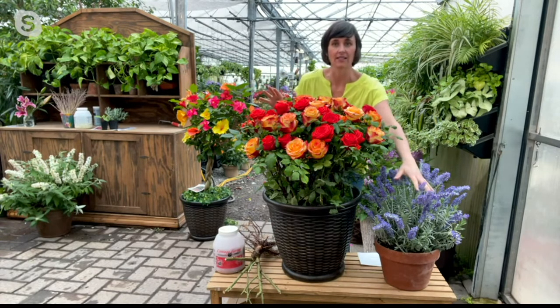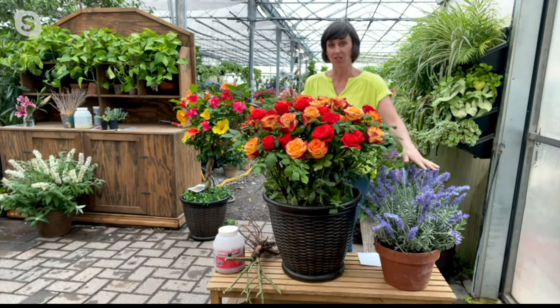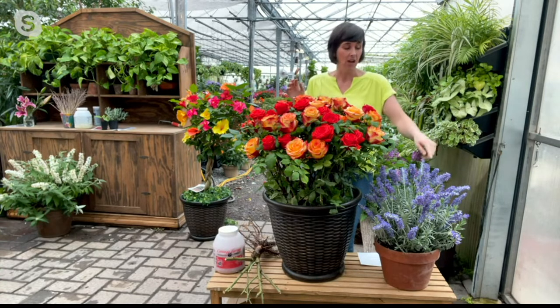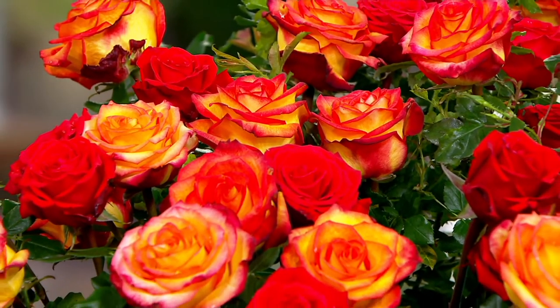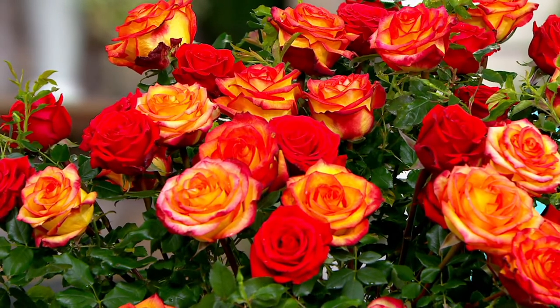Lavender also loves full sun and is a great complement plant to roses because it's a natural pest-resistant plant. So if you grab lavender, get the roses, and if you're getting these roses, grab that lavender. Speaking of pests and diseases, these really are going to be one of the most disease-resistant roses you get. A lot of people are a little afraid of roses, thinking that if you're a beginner you can't grow them. But these are great for beginners because they're more disease-resistant and beautiful. Rio Samba is a great place to start.